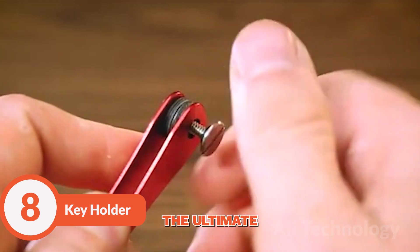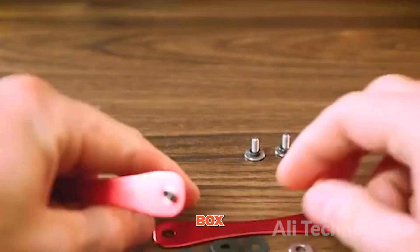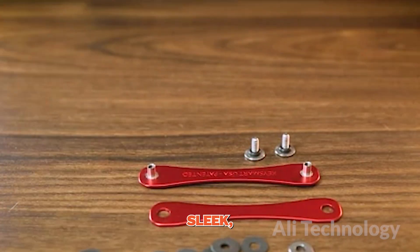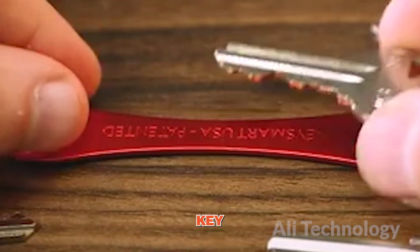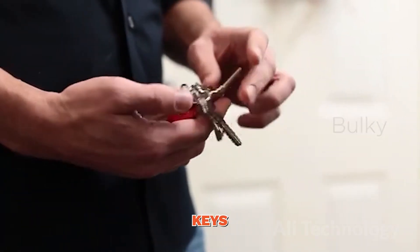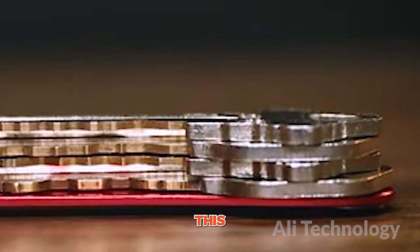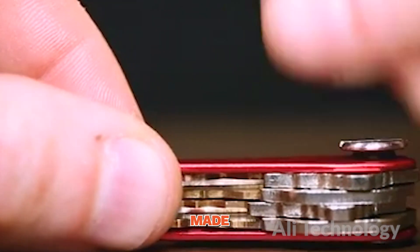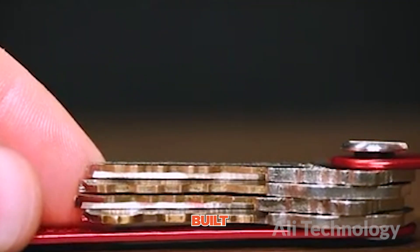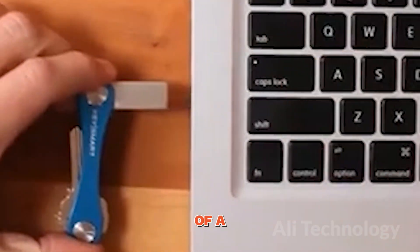Introducing the smart key holder — the ultimate gadget for the secret agent in you. This compact clip storage key box is like a superhero's utility belt. It's sleek, it's stylish, and it's ready to organize your keys like a top-notch spy organization. With this key organizer, you'll never have to fumble around for your keys like a clumsy amateur spy. It's time to embrace your inner James Bond and get your key game on point. Inside this compact key box, there's a secret compartment that can hold all your keys. And it's made of metal — this key organizer is built tougher than a titanium safe. It's practically indestructible. Imagine impressing everyone around you as you whip out this sleek key organizer with the grace of a secret agent.